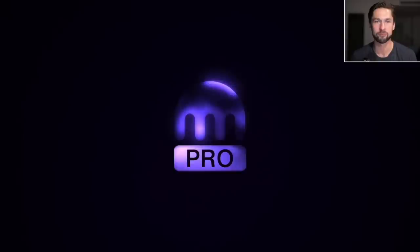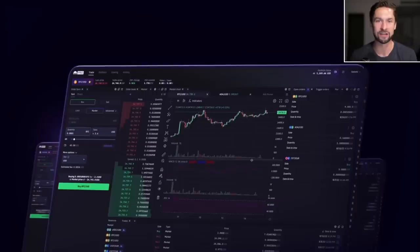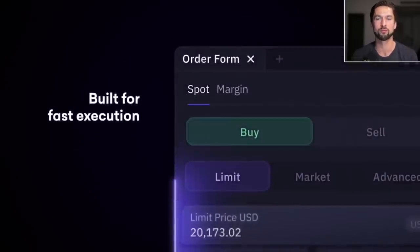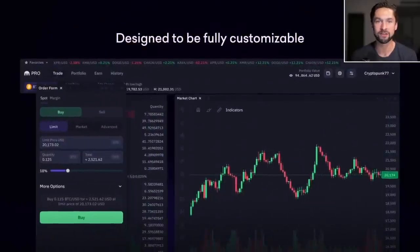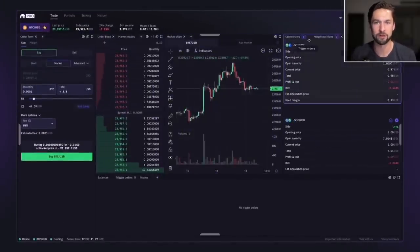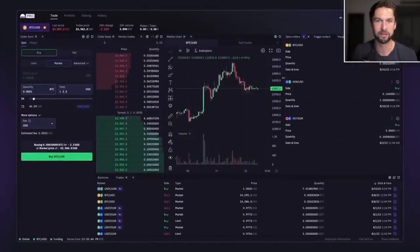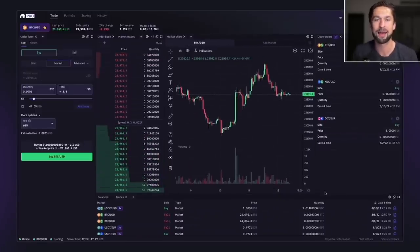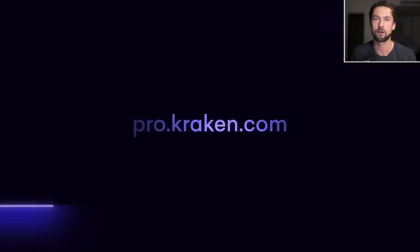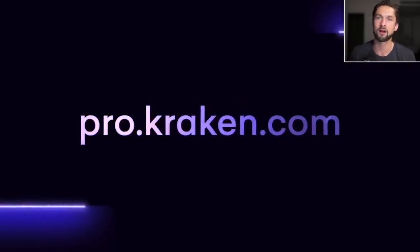First, let's talk about fantastic sponsors that make the show possible, especially Kraken, our preferred exchange for 2023. If you do not have a Kraken account, consider signing up. Kraken Pro has easily become the best crypto trading platform in the industry — the place to check charts and crypto prices. On Kraken Pro, you'll have access to advanced charting tools, real-time market data, and lightning-fast trade execution, all inside their new modular interface. Kraken's customizable layout lets you tailor your trading experience. Whether you are a seasoned pro or just starting out, visit pro.kraken.com to get started.